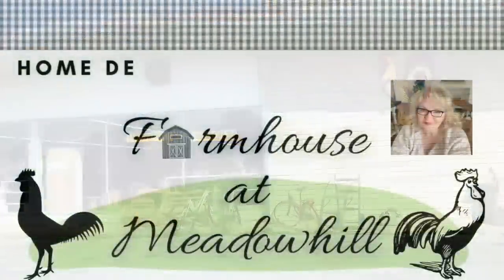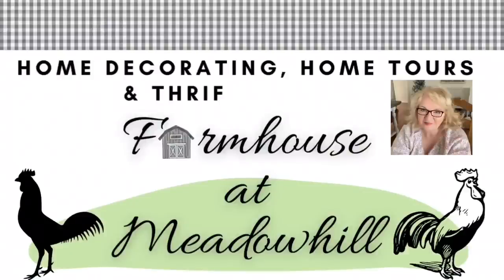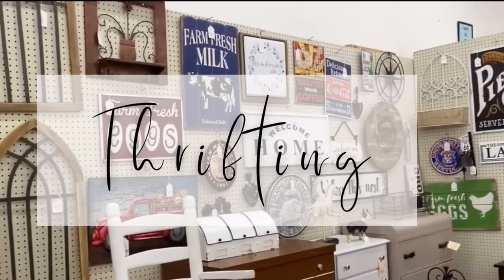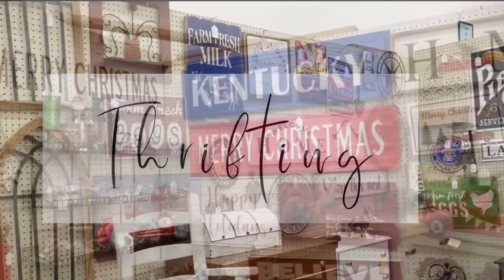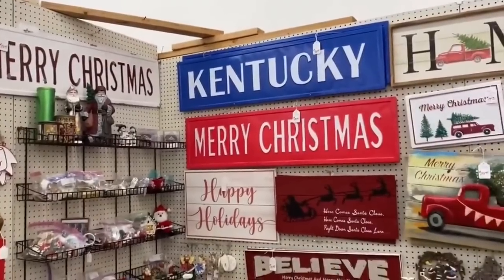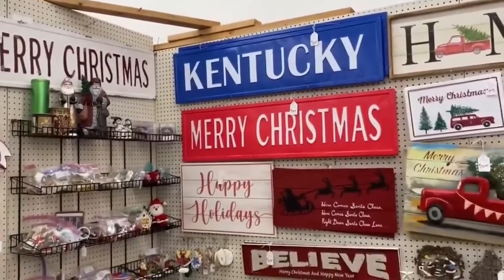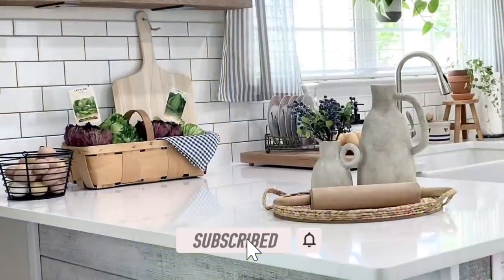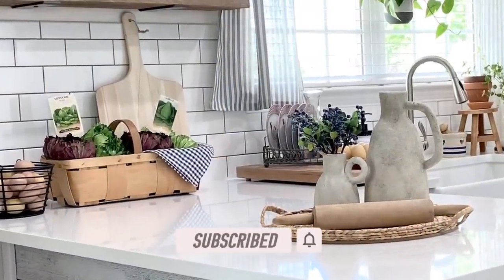Before we get started, I just want to welcome you if you're new here at FAM. My name is Rebecca. I do a lot of thrift with me and home decorating. Come along with me as I look for items to flip. I hope you consider subscribing to my channel, and if you ring the bell, you'll get notified every time I post a new video.